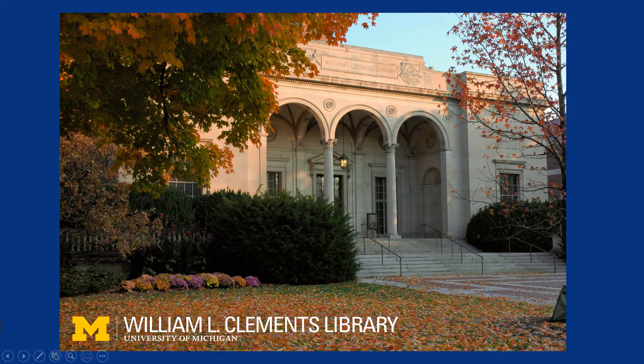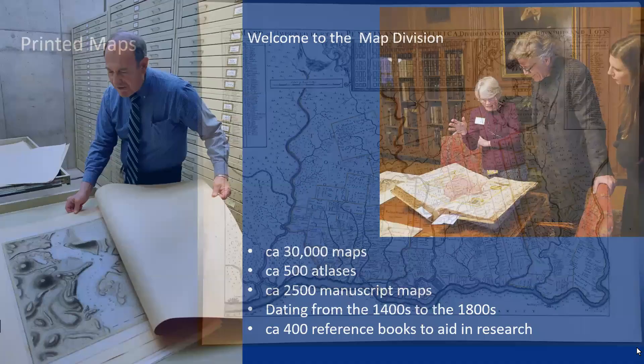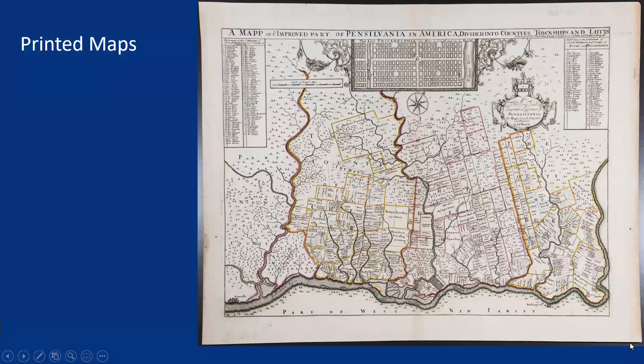Maps join books, manuscripts, and graphic materials to form an important collection of primary sources. Most of the maps in our collection are printed maps. They come in several formats, either as separate sheets, such as this map of Philadelphia, or in books, like this early map of New England.